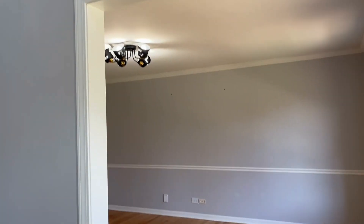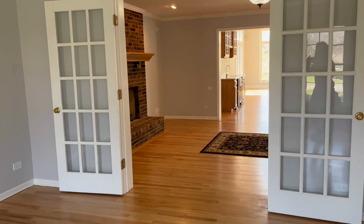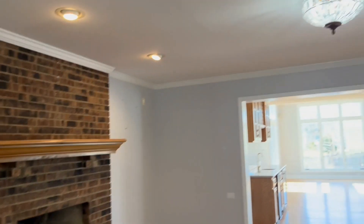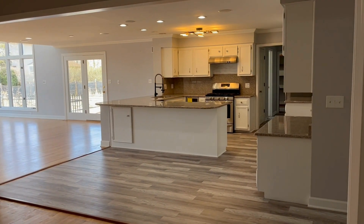I just entered the home. This is the entryway. The dining room is to the right and the living room to the left. This home is a five-bed, five-bath home with over 5,800 square feet, and there are two fireplaces in this home. A lot of space.